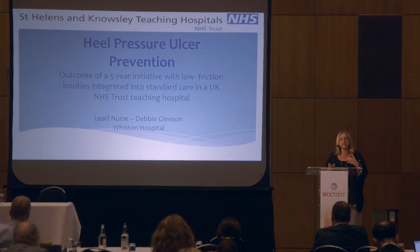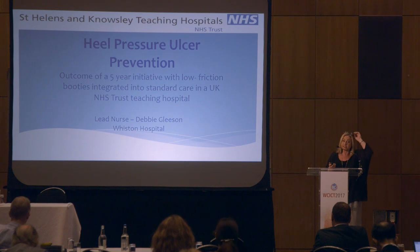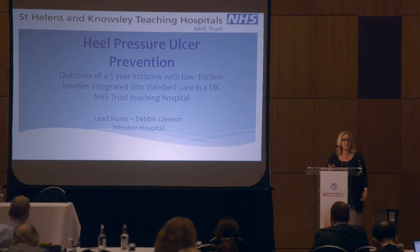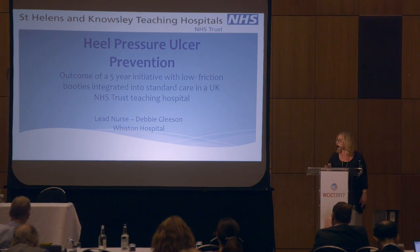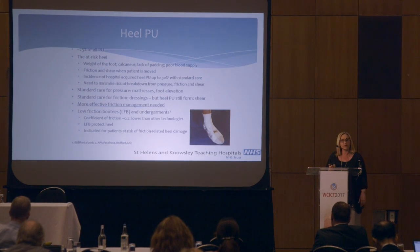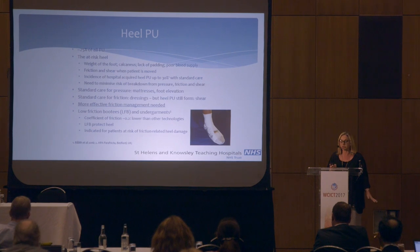I've been working in the NHS as a tissue viability nurse now for 19 years. And over those years, we've seen numerous practices and protocols implemented in this drive to reduce pressure ulcers. Some years ago, following the introduction of profile bed frames, our incidence of heel pressure ulcers started to meet the incidence of sacral ulcers. In fact, in recent years, it's actually overtaken them in our trust, despite all the protocols in place — the air mattresses, the repositioning, the skincare regime, etc.